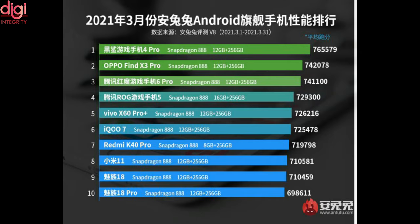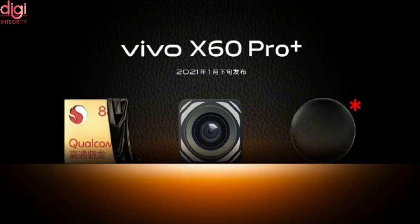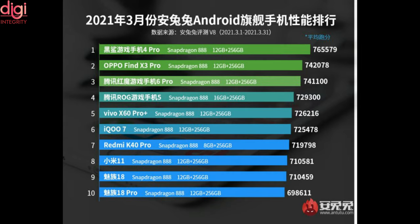Following Black Shark 4 Pro, the other new entrants in the AnTuTu top 5 are Oppo Find X3 Pro, Red Magic 6 Pro, Asus ROG Phone 5, and Vivo X60 Pro Plus. It is interesting to note that only the X60 Pro Plus from the February 2021 list made it to the top 5. The next three spots were occupied by the iQOO 7, Redmi K40 Pro, and Xiaomi Mi 11.